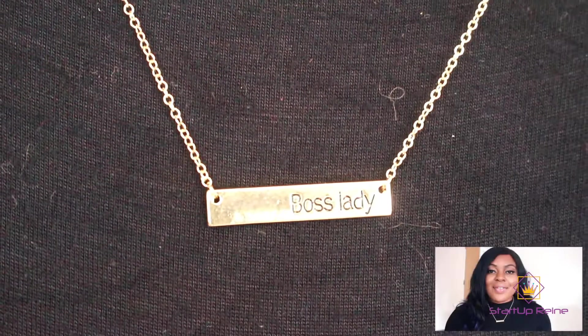For all my existing subscribers, thank you so much. You know, I owe it all to you guys. You guys are very loyal to me and I'll do my best to be loyal to you as well. Just a quick announcement: the Boss Lady necklaces are now available!